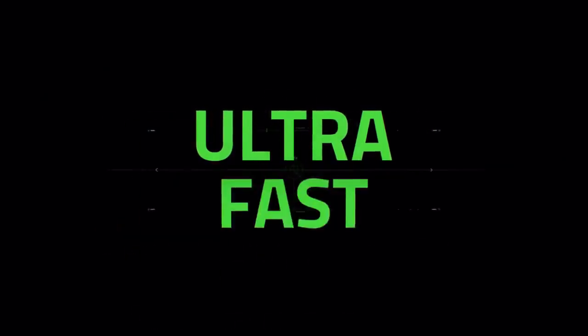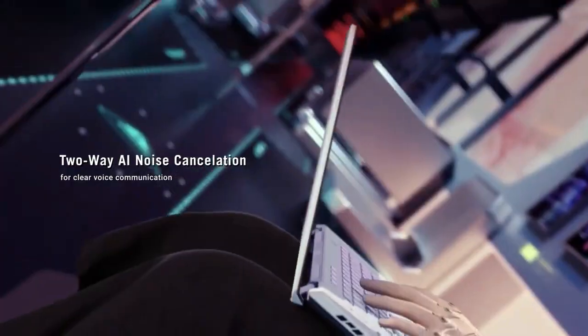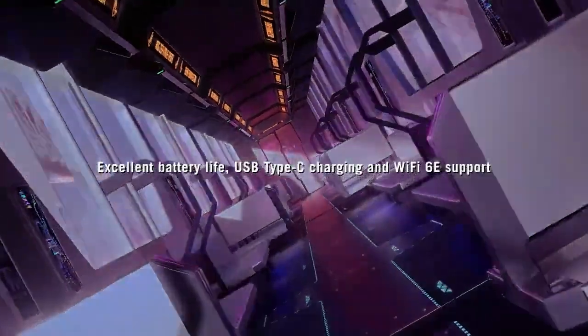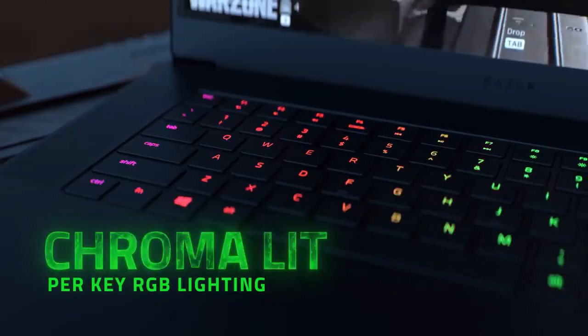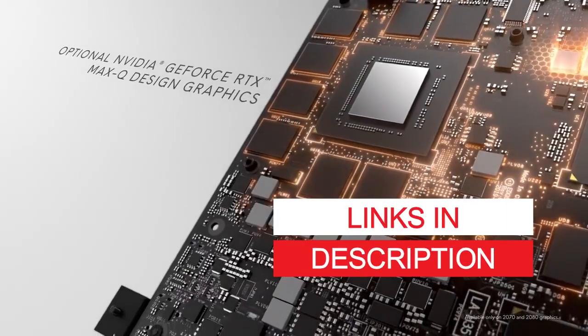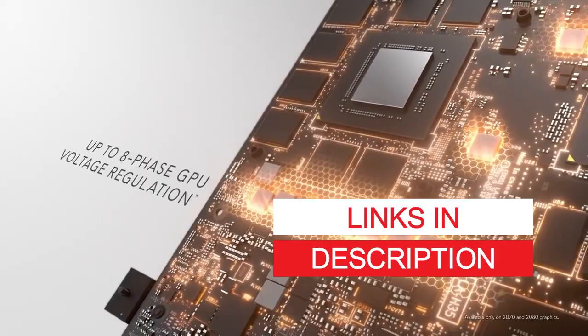We hope this video was helpful in your search for the best gaming laptop. We know that choosing a laptop can be a daunting task, but with our Top 5 list, we hope to make it a bit easier. If you'd like to learn more about any of these laptops, make sure to check the links in the description.